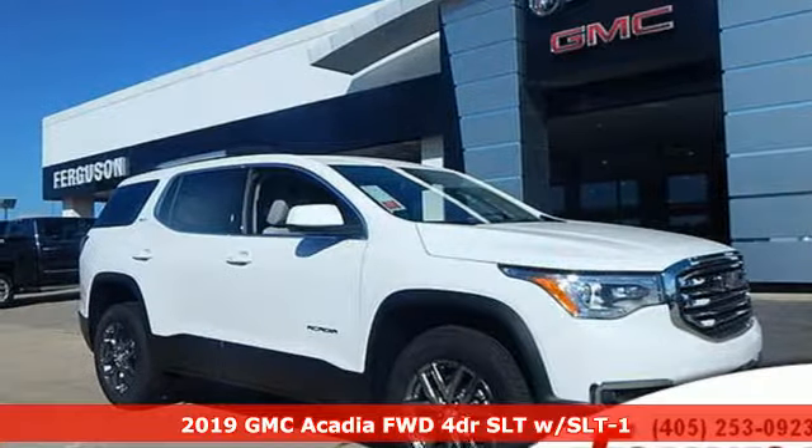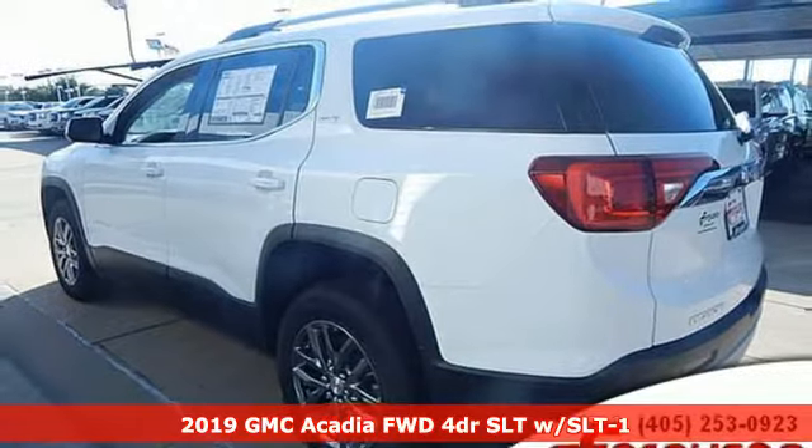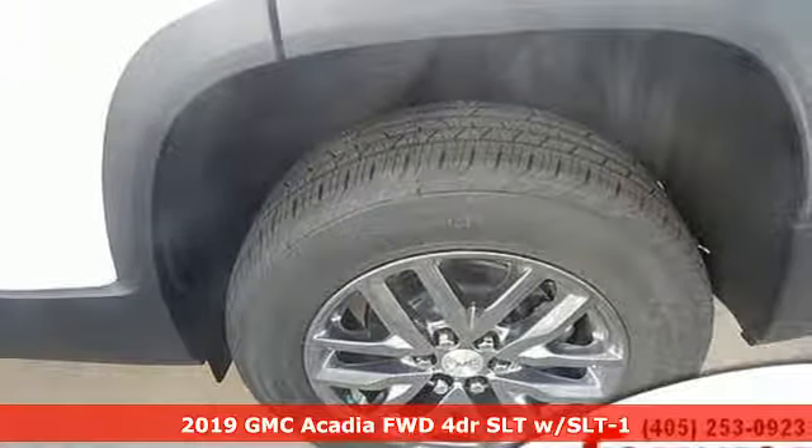Here's a new 2019 GMC Acadia. Smart capabilities, strong performance, GMC. Plus, it offers an exciting list of features.